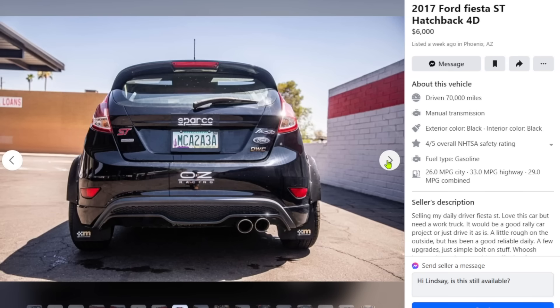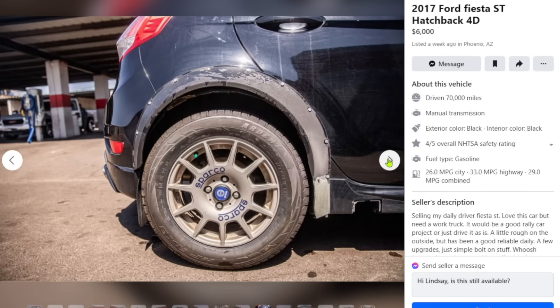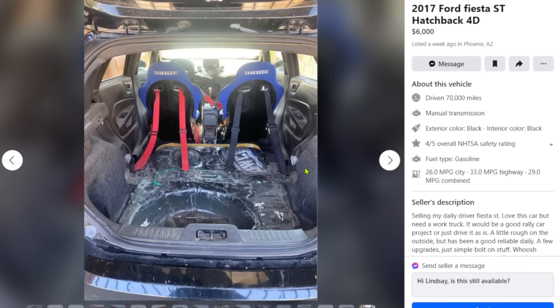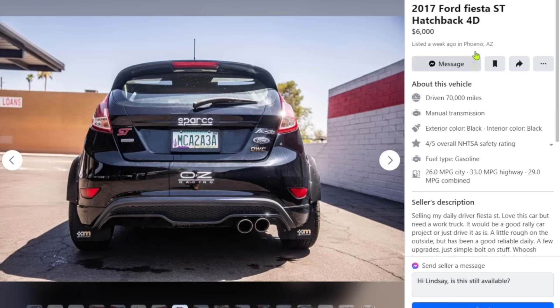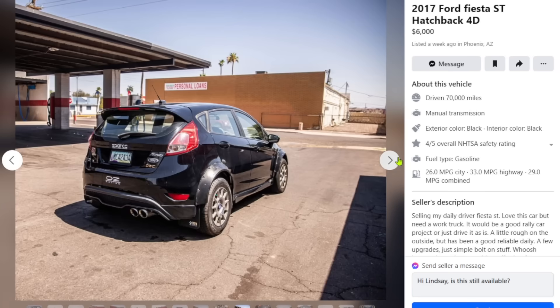You destroyed it, you ruined it. This is not a rally car, not a race car — it's not even a sports car anymore. You made it undrivable, you made it ugly. Ripping out the rear seats — wrong idea. Putting in fake racing seats with harnesses — wrong choice. Why did you do this? You're an idiot, you're a clown. Six thousand dollars — no one's gonna buy it. Don't buy it. It's lame.